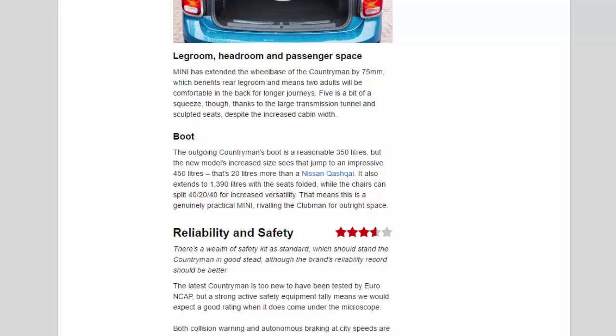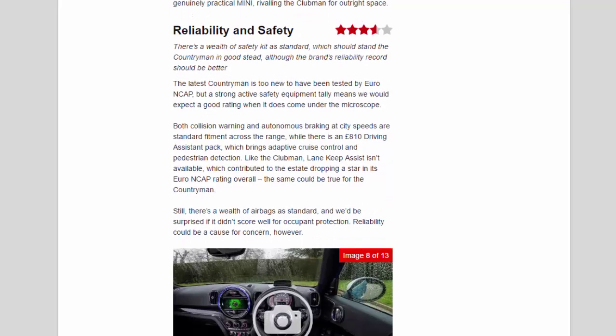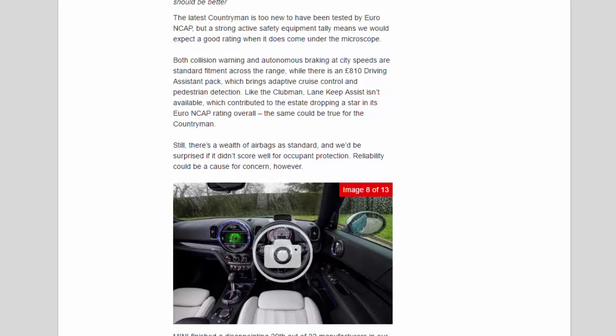Reliability and safety: 3.6 stars. There's a wealth of safety kit as standard, which should stand the Countryman in good stead, although the brand's reliability record should be better. The latest Countryman is too new to have been tested by Euro NCAP, but a strong active safety equipment tally means we would expect a good rating. Both collision warning and autonomous city-speed braking are standard fitment, while an £810 Driving Assistant Pack brings adaptive cruise control and pedestrian detection. Lane-keep assist isn't available, which contributed to the Clubman Estate dropping a star in its Euro NCAP rating — the same could be true for the Countryman.